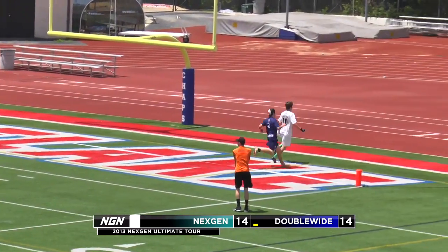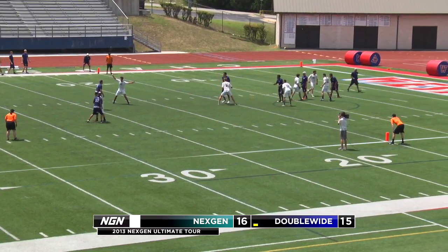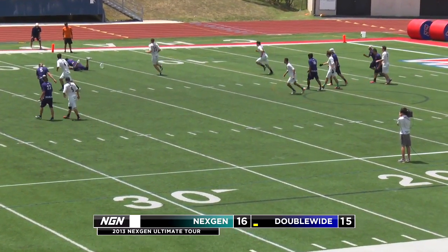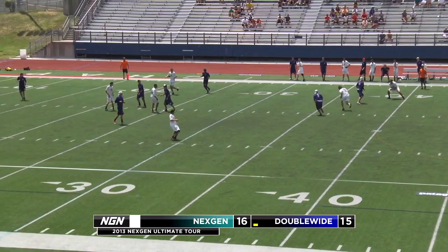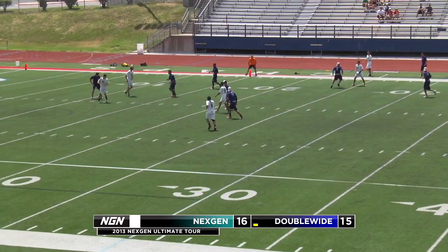Jimmy Micklemania finds who else but Dylan Freechild once again streaking to the end zone — second of his two goals; he also had three assists in this game. Double Wide had a chance to tie it up at 16, but later in the game the ill-advised dead-side elevator by Captain Lascorn gives the disc back.